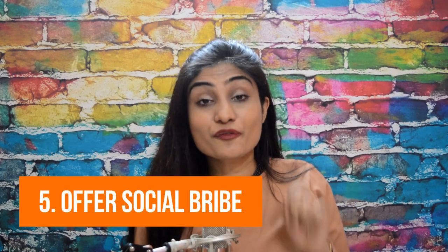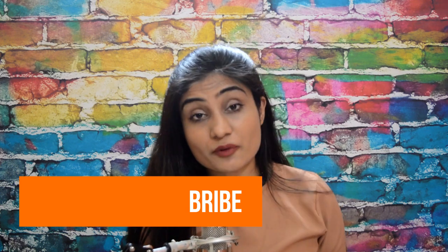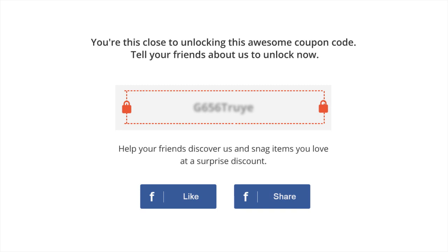Number five: offer a social bribe. This technique is powerful because it is aligned with how human psychology works. Ask people to spread the word about you and they will pass up — they'll ignore it. But give them a bait and they will take action. This is because of the pleasure principle: humans experience a sense of pleasure when they are instantly gratified or rewarded for their action. Nextmove allows you to set up social bribes such that a coupon code gets unveiled when a buyer shares about you on their social channel, giving them instant gratification in return.